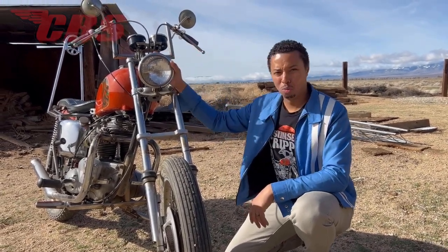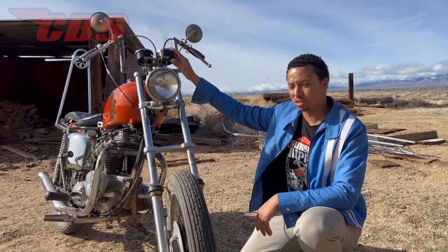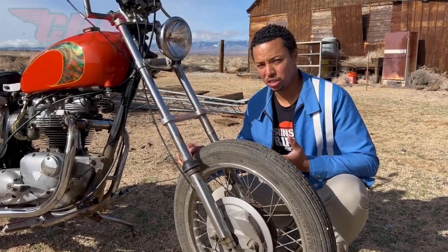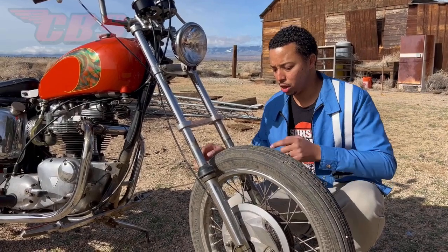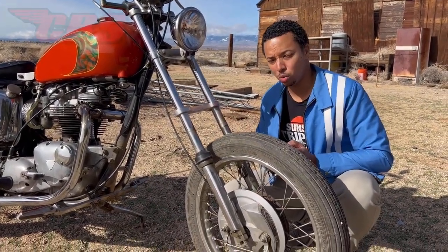Then you have your typical Bates headlight and bracket. Up here we have the twin clocks — these are blackface. You have a speedometer and tachometer. Now, although this bike is a 1970 TR6R, those very familiar with Triumphs might actually notice that these two rubber boots were typically used from 1971 and later.